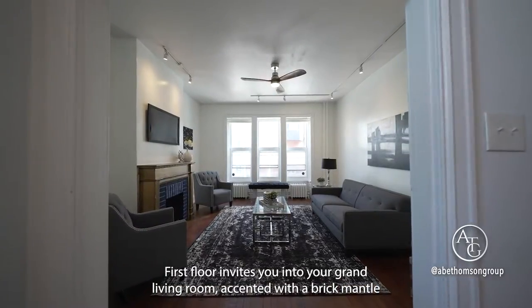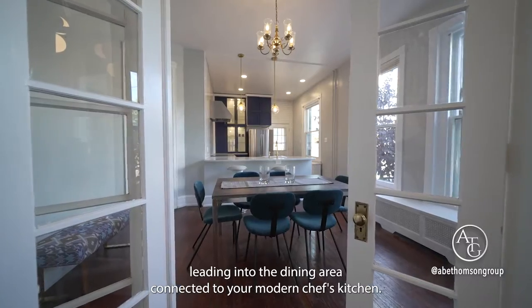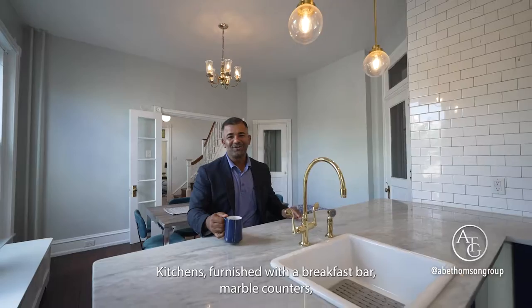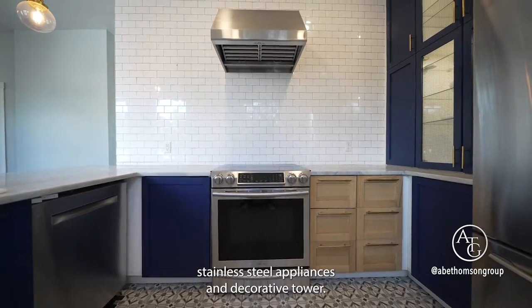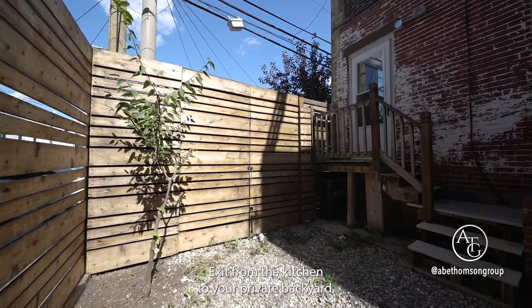The first floor invites you into your grand living room, accented with a brick-faced mantle, leading into the dining area, connected to your modern chef's kitchen. The kitchen is furnished with a breakfast bar, marble counters, stainless steel appliances, and a decorative tower. Exit from the kitchen to your private backyard.